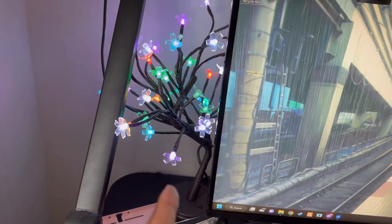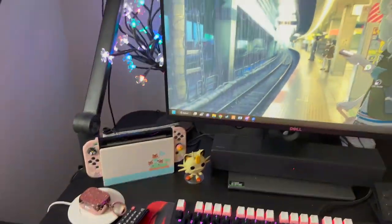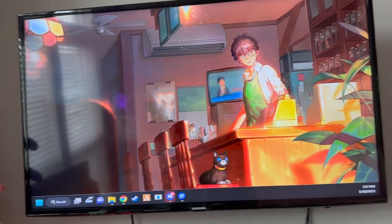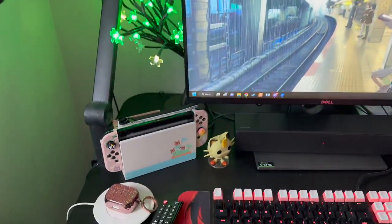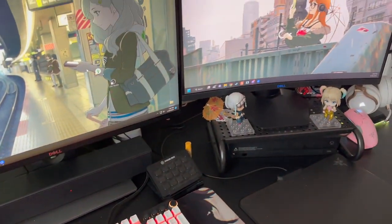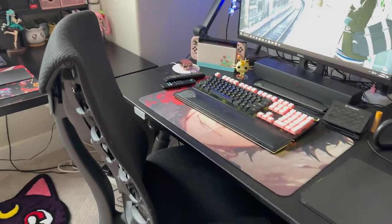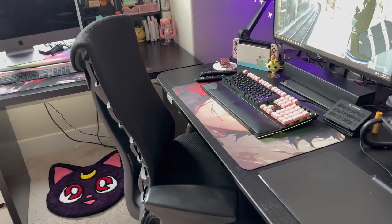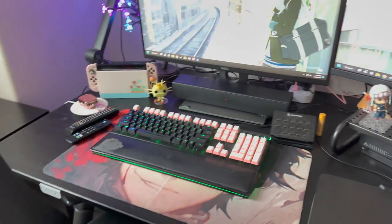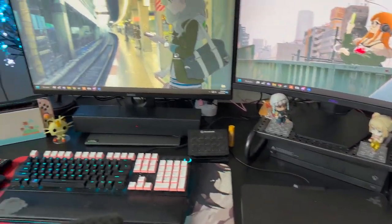I have a little lit cherry blossom tree back here and my remotes, because I do have a remote for the TV with a Fire Stick attached to it. Every once in a while when I'm in here working, I like to watch movies. That's my main desk. This is my chair — it's a Herman Miller. I can't remember the exact name of it, but I've had it for a while. It's by far the most comfortable chair I've ever owned.